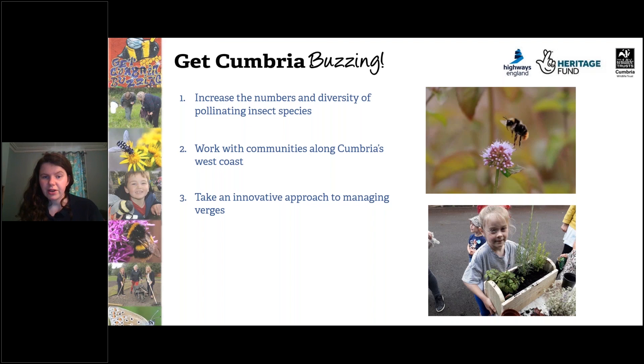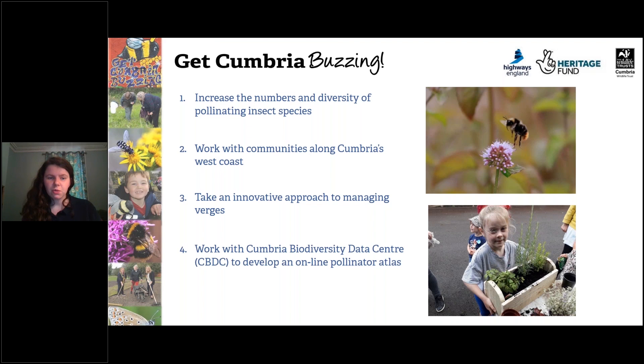We're also taking an innovative approach to managing verges. We've already used a range of techniques in managing verges for pollinator-friendly habitat. And finally, we aim to work with Cumbria Biodiversity Data Centre to develop an online pollinator office. This is extremely exciting because, with your help, we'd be able to get data for local and national databases, which will be able to track the movements of pollinators across Cumbria so we know better how to support them.